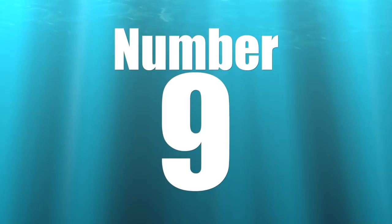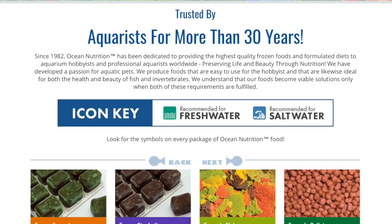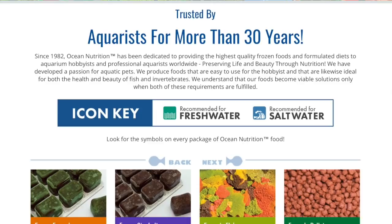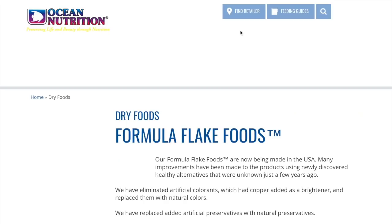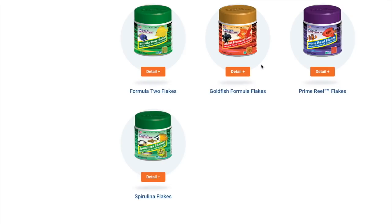Coming in at number 9 is Ocean Nutrition. Ocean Nutrition really bridges the gap between fundamental pellets and flakes and then getting slowly into freeze-dried as well as frozen foods. I am a very big fan of their Formula One flakes, which my fish absolutely love — the colors in my fish just seem to pop, especially my clownfish. So if you're looking for a new flake for your fish, definitely check out the Formula One flakes from Ocean Nutrition.